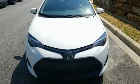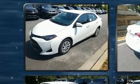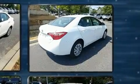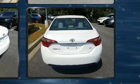Discerning drivers will appreciate the 2017 Toyota Corolla. This four-door, five-passenger sedan still has less than 25,000 miles. Smooth gear shifts are achieved thanks to the efficient four-cylinder engine, providing a spirited yet composed ride and drive.